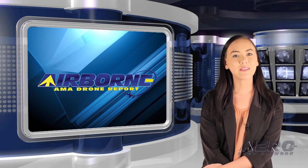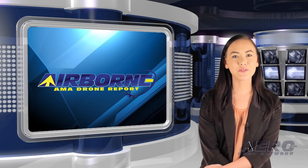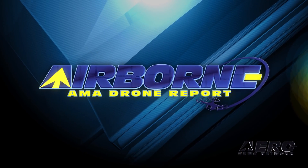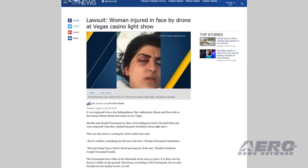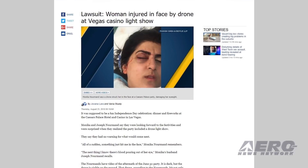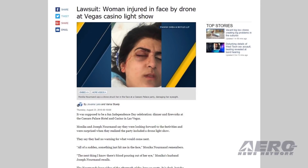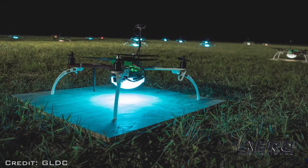In the Drone Minute, let's take a brief look at a few of the shorter stories making the rounds of the small UAS and hobby drone communities. A woman who was hit in the face by a drone during a July 4th celebration at Caesars Palace Hotel and Casino in Las Vegas has filed a lawsuit against the hotel, the Great Lakes Drone Company, and the individual who was controlling the aircraft. The incident occurred June 30th at the hotel.